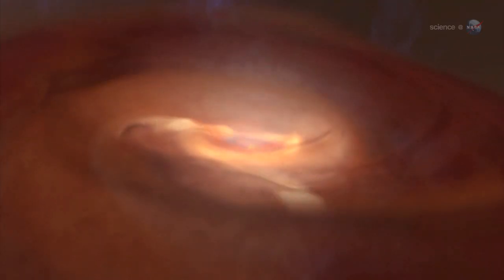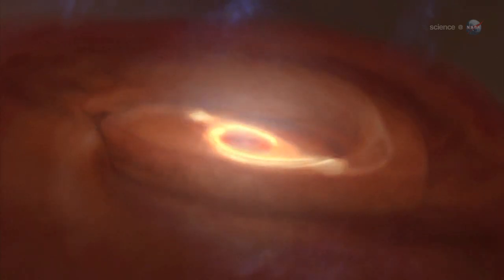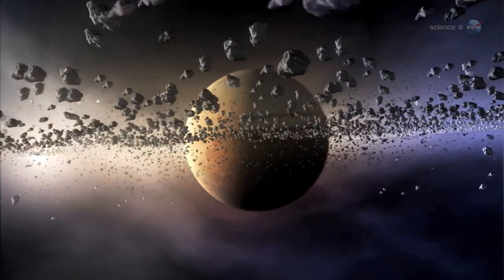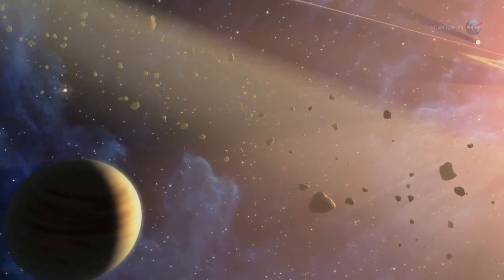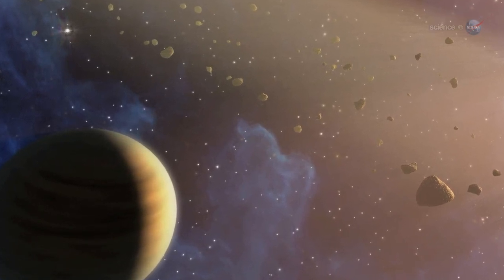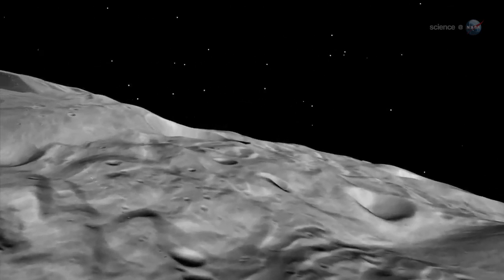The story begins about 4.57 billion years ago, when the planets of the solar system started forming from the primordial solar nebula. As Jupiter gathered itself together, its powerful gravity stirred up the material in the asteroid belt so objects there could no longer coalesce. Vesta was in the process of growing into a full-fledged planet when Jupiter interrupted the process. Although Vesta's growth was stunted, it is still differentiated like a true planet.